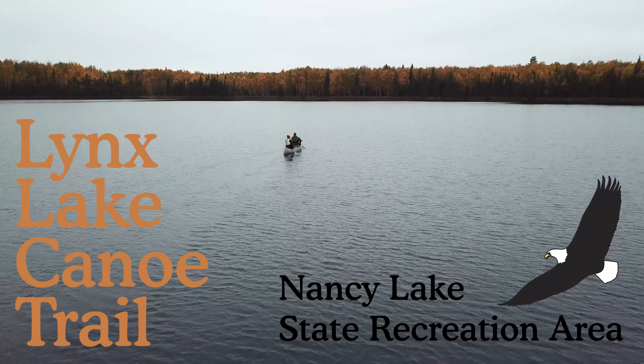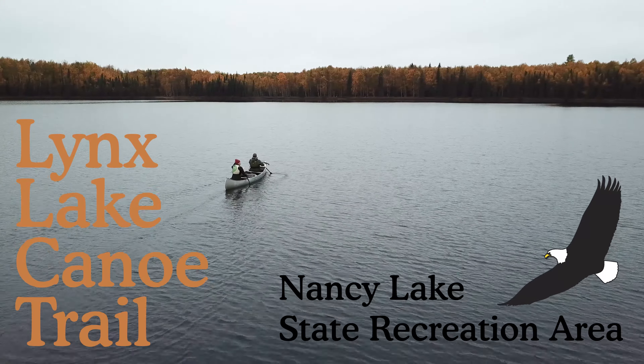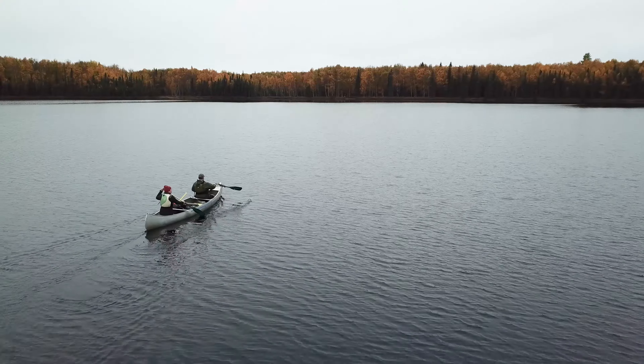For a week of relaxation, a weekend of adventure, or an afternoon of fun on the water, you'll find what you're looking for on the Lynx Lake Canoe Trail.